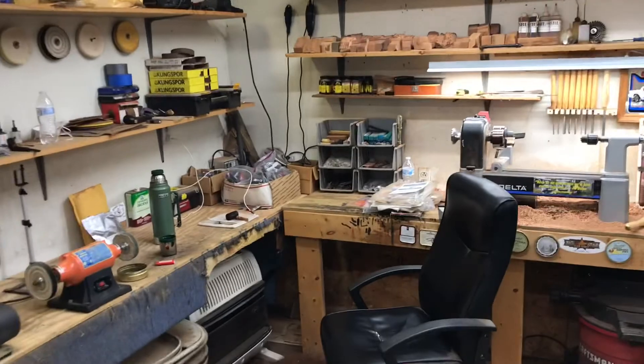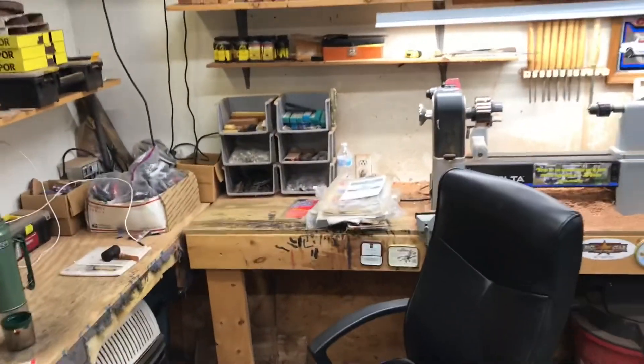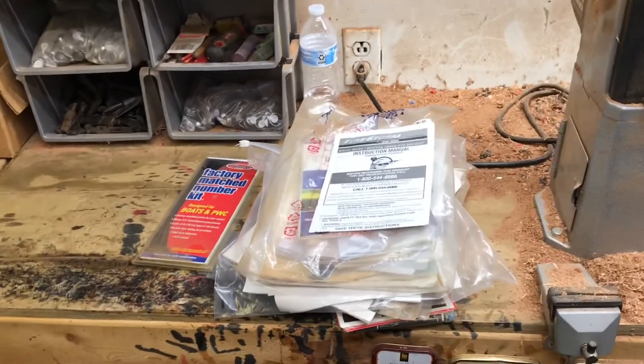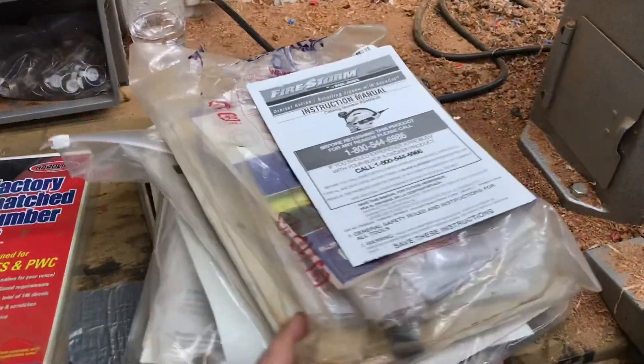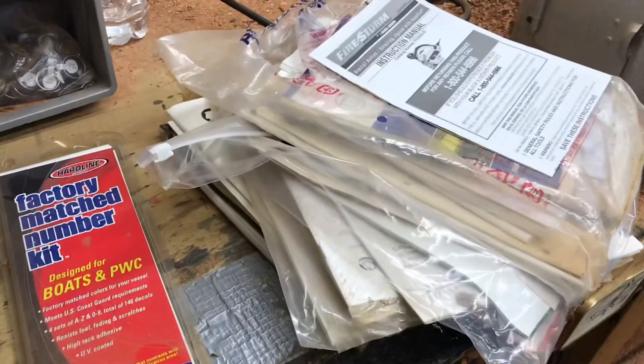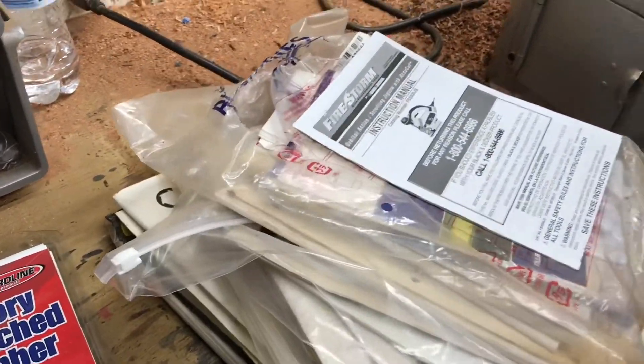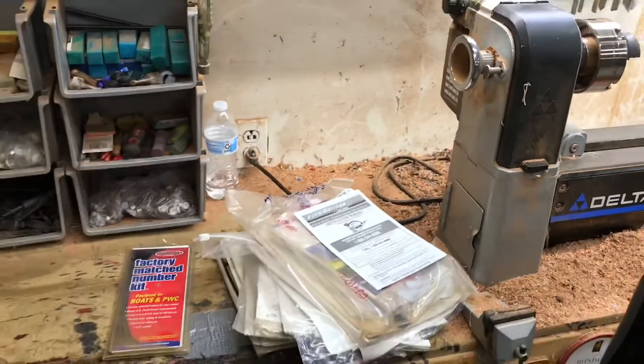I was digging through some of my shop manuals, equipment manuals, and tools and stuff like that. I got lots of stuff to go through — see if I even still have it, throw stuff away — it just never ends. If you have tried this blend, leave some comments below. I'd be curious to hear your thoughts.